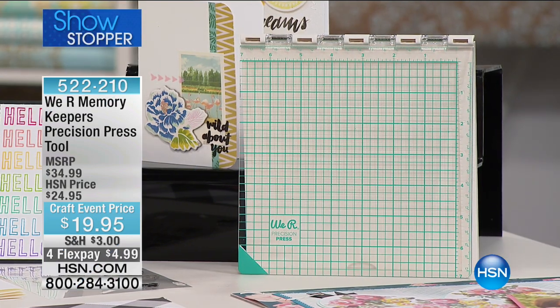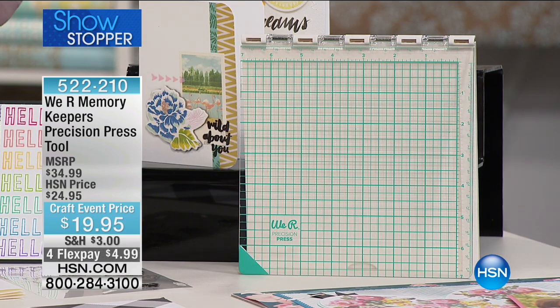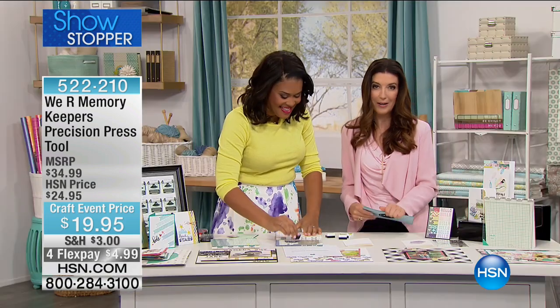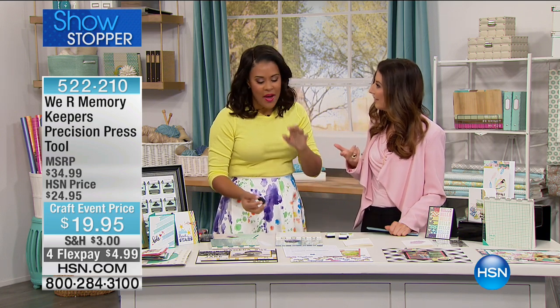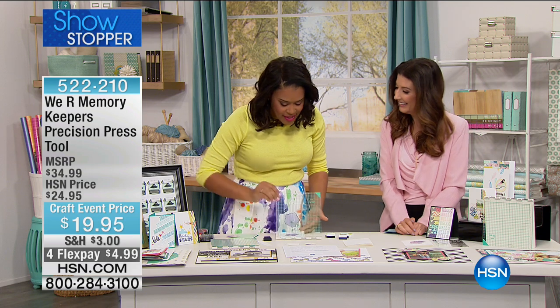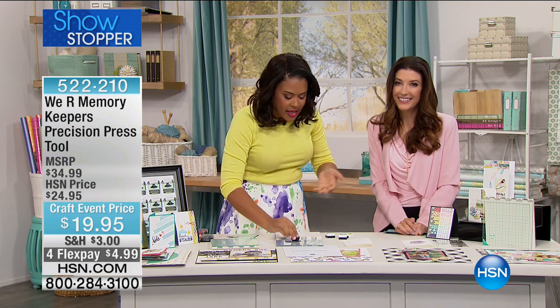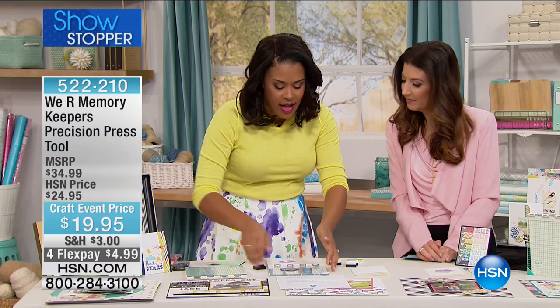It's time for a showstopper. If you are in love with stamping and you want to make multiple layered, accurate stamps — or if you want to make tons of cards in one fell swoop — now you can. It's the We Are Memory Keepers Precision Press tool. It is a customer pick already getting rave reviews on our website, right now at $19.95. Our special guest Amber Kemp-Gorsalis is here — she's a DIY blogger and project designer — and she's going to give you all the inspiration you need. This is basically the most precise way to get crisp, perfect impressions with your stamps every single time, so your handmade projects still have that level of professionalism.